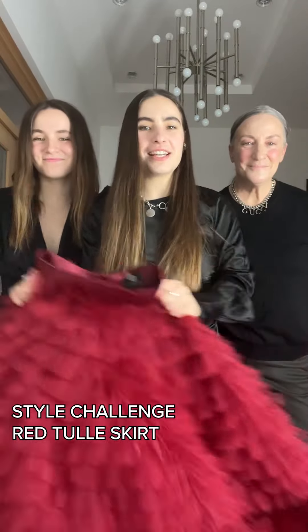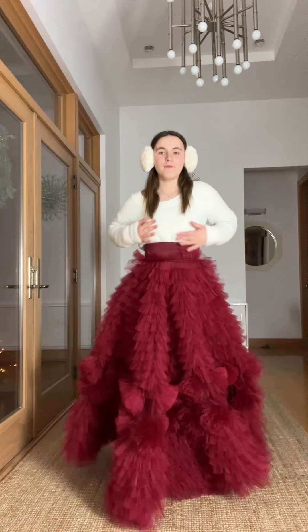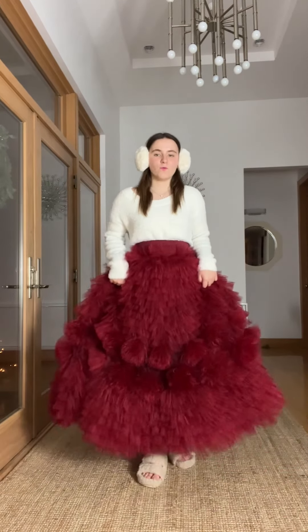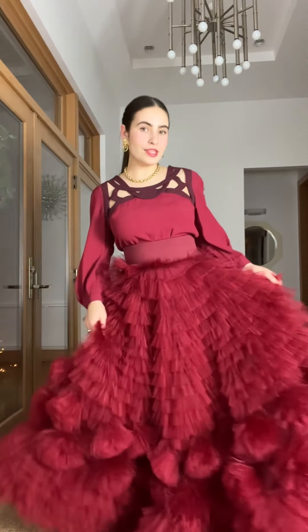Style challenge today: we're styling this big tulle skirt three ways. I started with these white fluffy earmuffs to match this fluffy white long-sleeve top, put the skirt on over it, and added some little fluffy white slippers — because no one will see if I'm wearing heels anyway under the skirt.